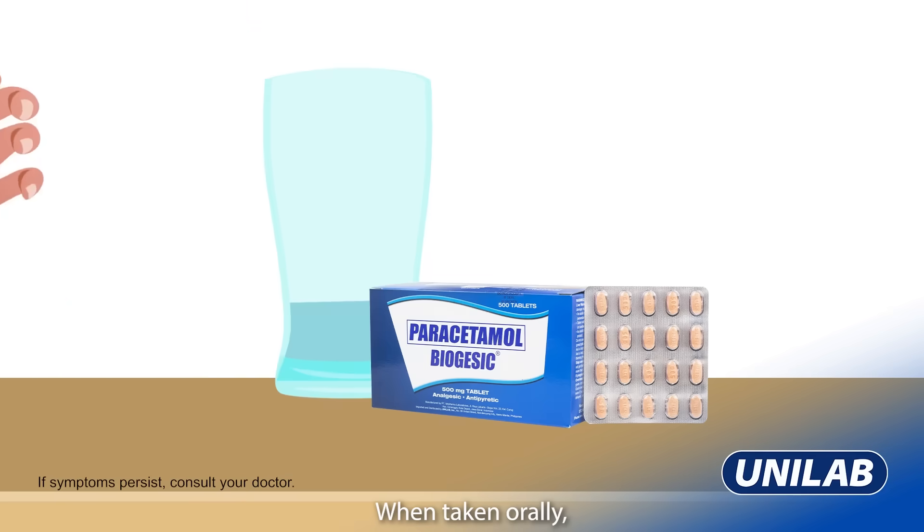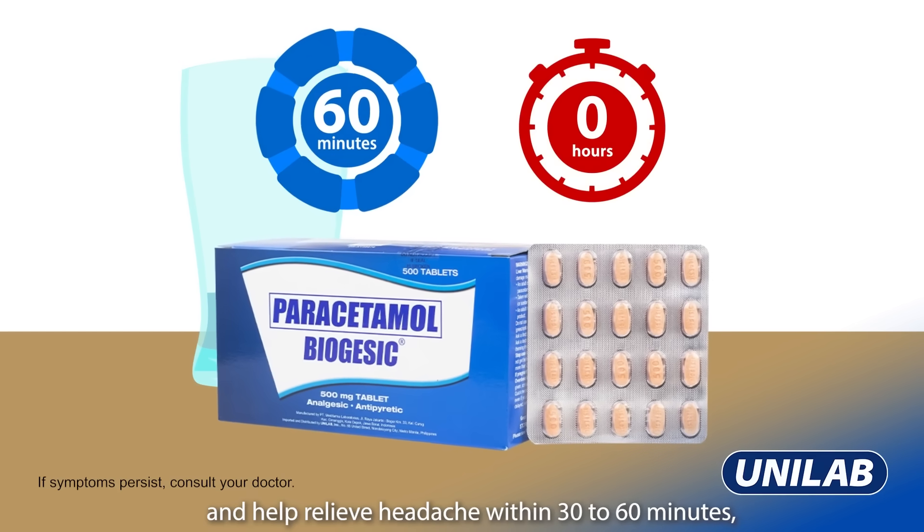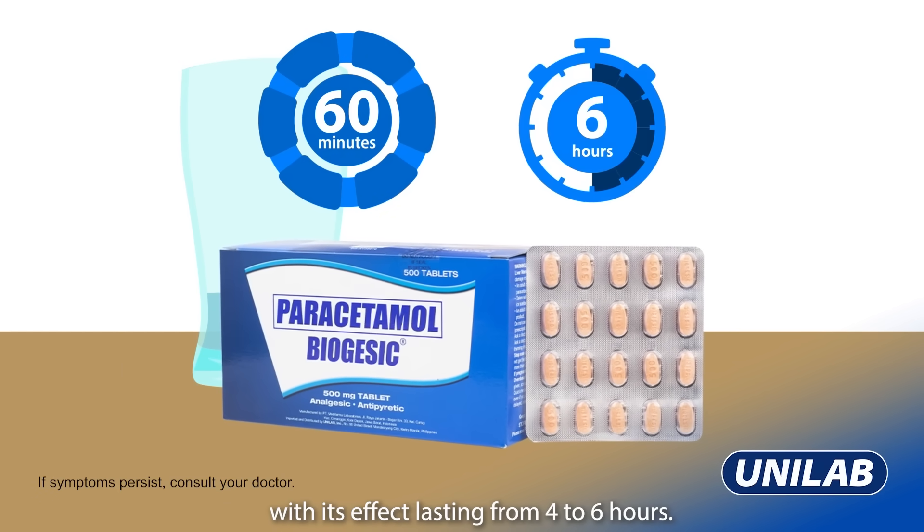When taken orally, paracetamol can help reduce fever within 6 minutes and help relieve headache within 30 to 60 minutes, with its effect lasting from 4 to 6 hours.